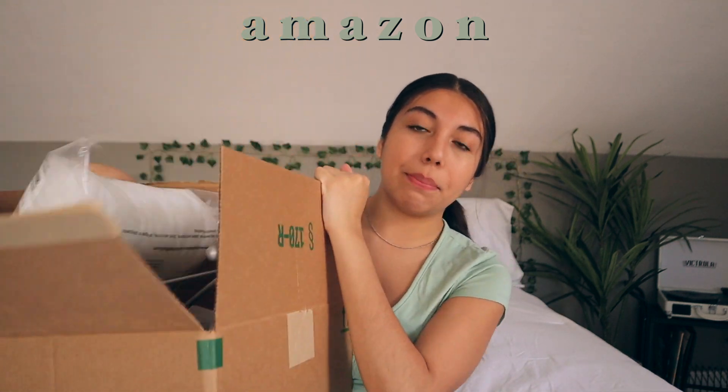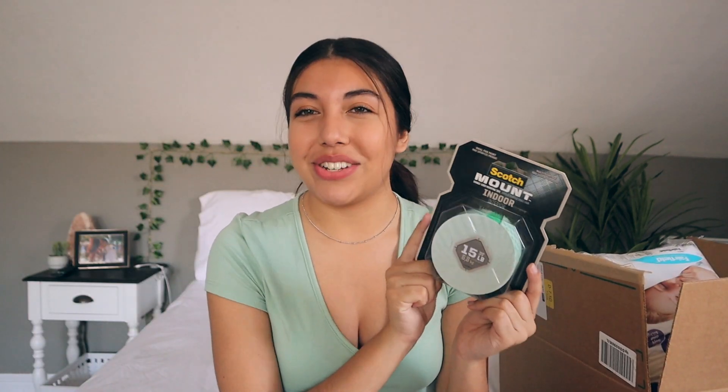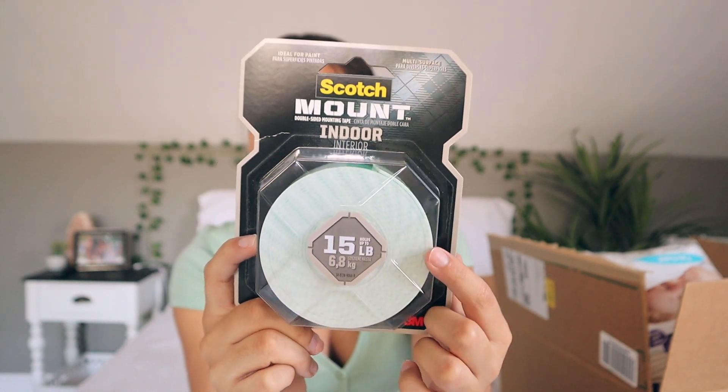That's pretty much all I got from Target, so let's move on to the next store: Amazon. I filled up this box with everything that I bought from there. First off, I bought some mounting tape — honestly kind of boring, but this is seriously such a lifesaver, especially if you can't put nails into the wall. I love this stuff.